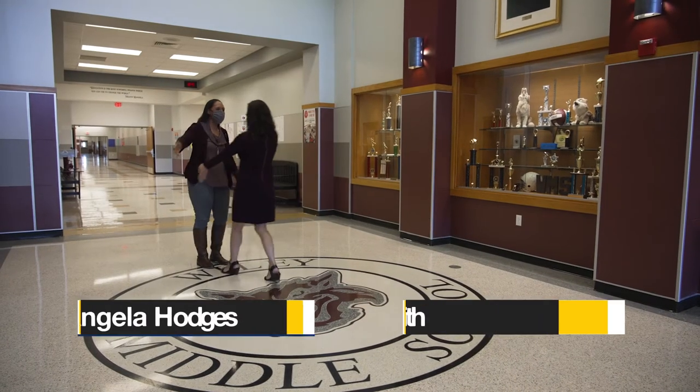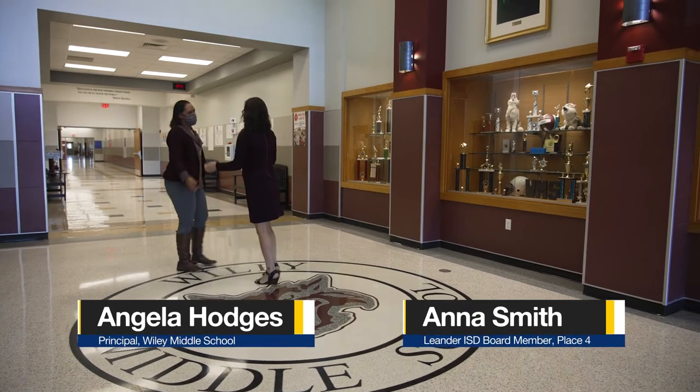Hey, welcome to Wiley. We're going to go see Mixed Ink today. All right, let's go.